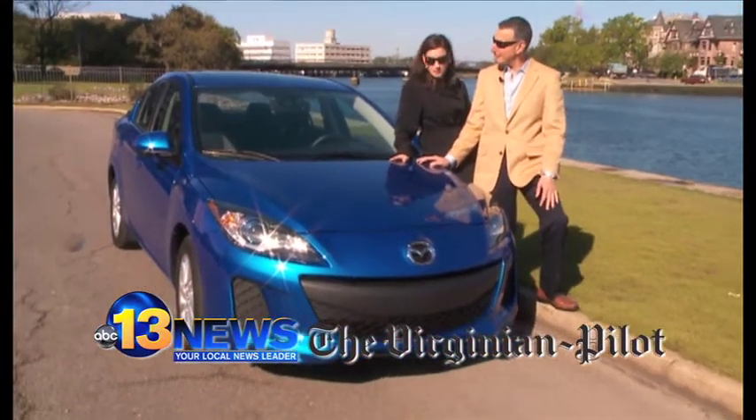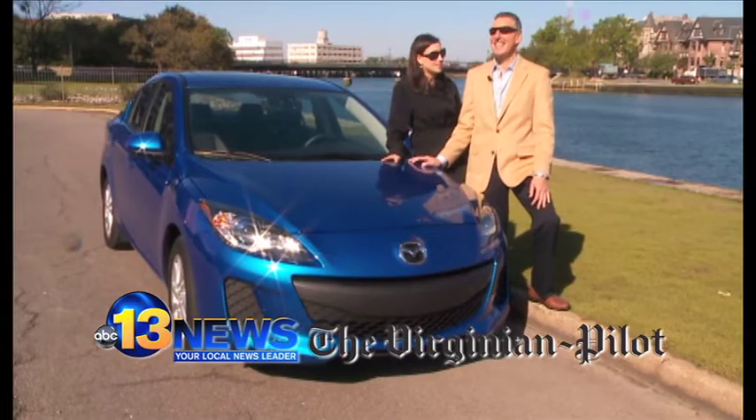Good morning, Larry. Good morning. We got something nice and snappy today. Yeah, you ready for a little zoom zoom? Zoom, zoom, zoom. Yes, it's the Mazda 3.